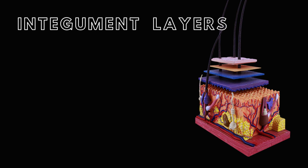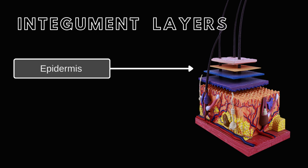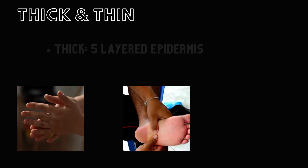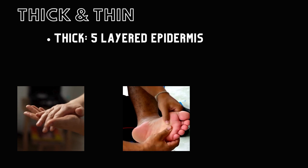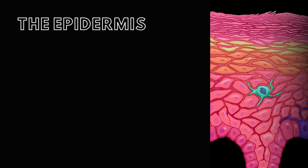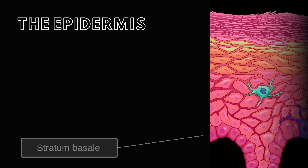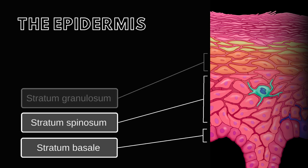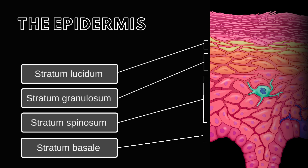The skin consists of two main layers: the outer epidermis and the deeper dermis. Thick skin, primarily found on the palms of the hands and soles of the feet, features a five-layered epidermis, while thin skin, covering the rest of the body, has four layers. The layers of the epidermis, from deep to superficial, are the stratum basale, stratum spinosum, stratum granulosum, stratum lucidum (only in thick skin), and stratum corneum.